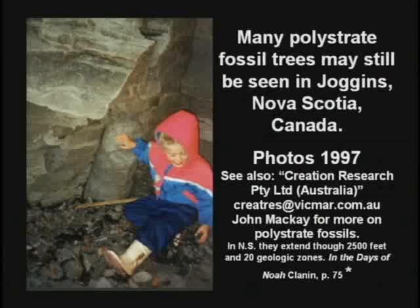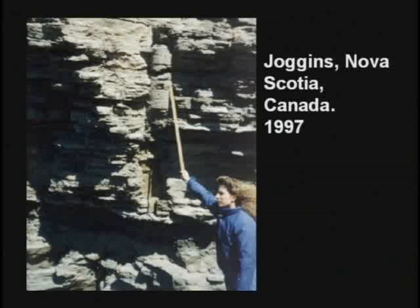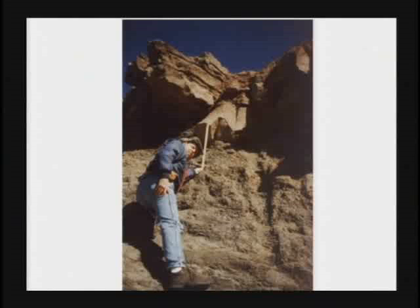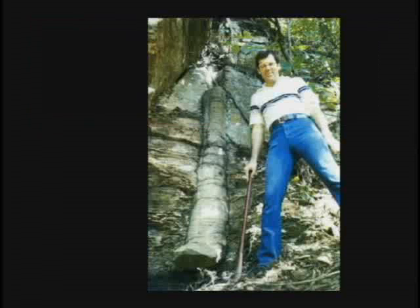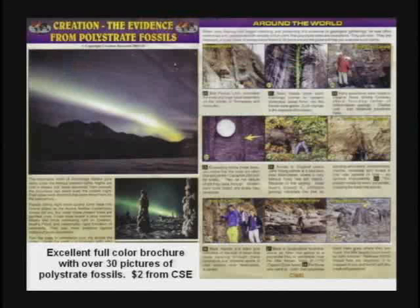Polystrate fossils are found all over the world. In Joggins, Nova Scotia, there are dozens of petrified trees standing up, connecting different rock layers. Scientists go up there and look at them and just say, wow, that's curious. No — it's more than curious. It's devastating to the teaching that the layers are different ages. There's a brochure you can get from our bookstore for $2 — it has 30-some color pictures of petrified trees in the vertical position.